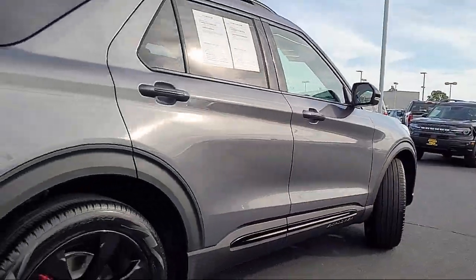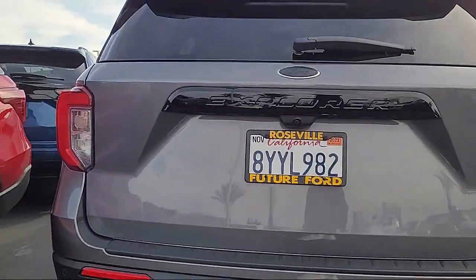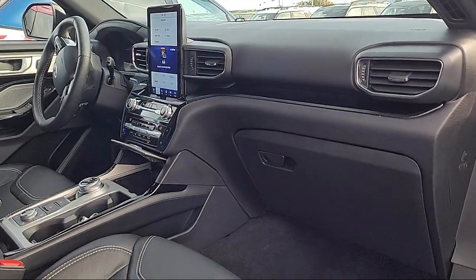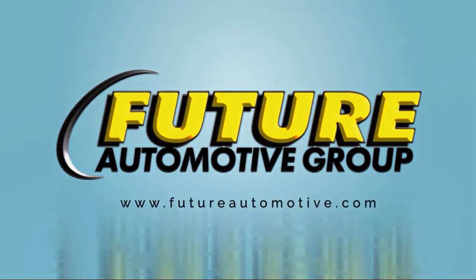Every vehicle goes through our rigorous inspection and reconditioning process. And with thousands of cars, trucks, and SUVs to choose from, you're sure to find exactly what you're looking for. We hope you'll give us the opportunity to prove to you what excellence in customer service looks like. So give us a call or stop by. We're looking forward to meeting you, and so is your next vehicle.